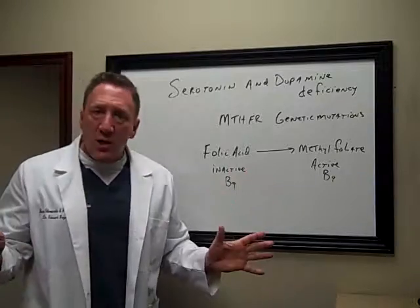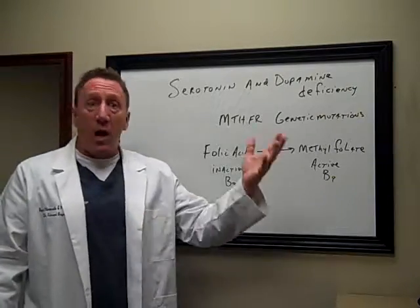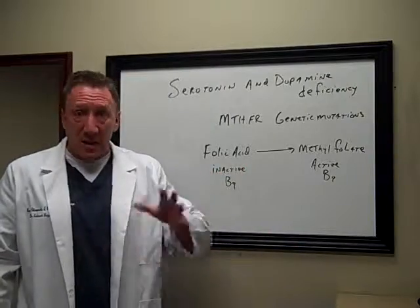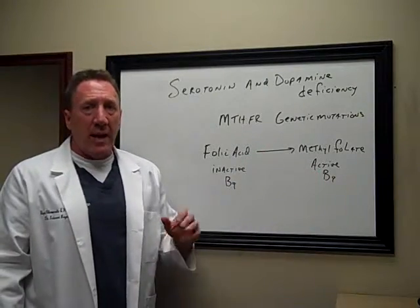I've had several patients with this, and they have serotonin and dopamine deficiencies, which was causing low thyroid and a bunch of other symptoms like depression, inability to focus, ADD, lack of sleep, insomnia, and on and on — because we need methylfolate for all of these actions.